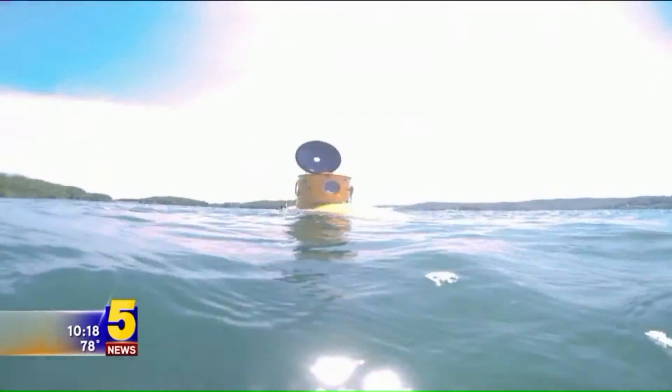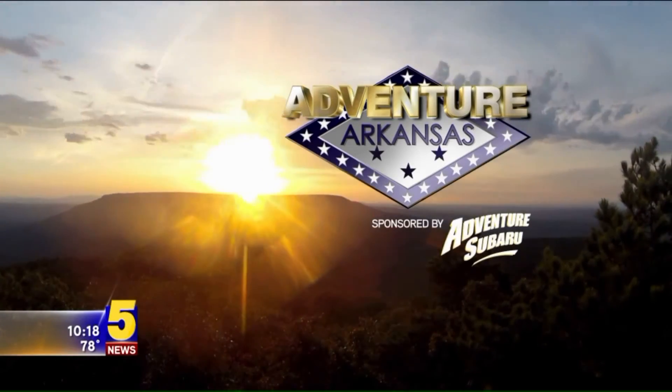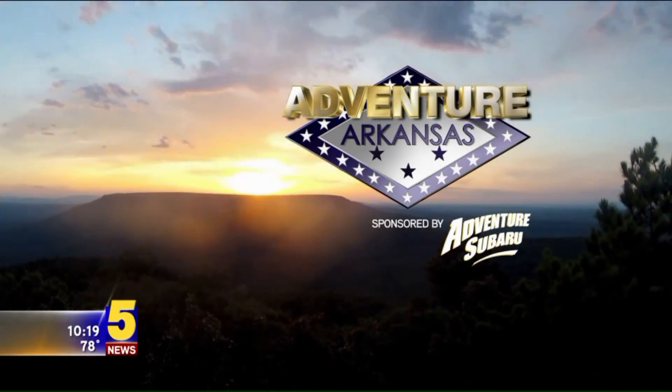It's time to explore where you live with Adventure Arkansas, sponsored by Adventure Subaru. Megan Gratty here for this week's Adventure Arkansas. It's no surprise that there's a shortage of the approved eclipse glasses with the solar eclipse quickly approaching. Today, we're going to be talking about some alternate options as well as some safety tips.